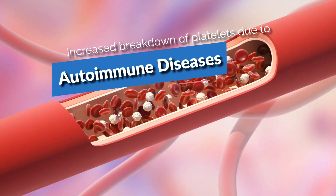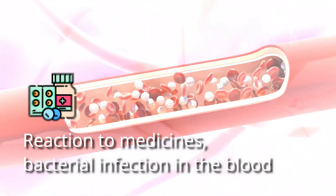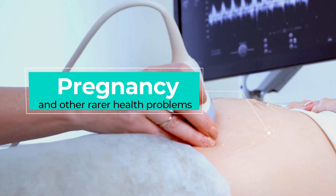The third cause is increased breakdown of platelets due to autoimmune diseases, reaction to medicines, bacterial infection in the blood, pregnancy, and other rarer health problems.